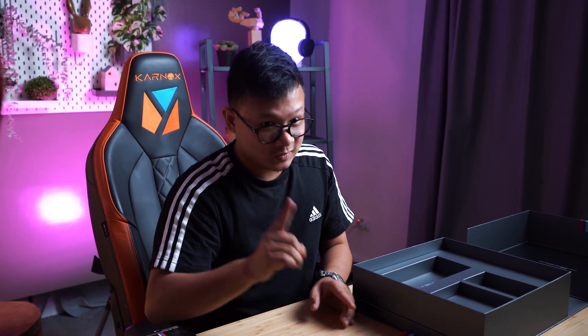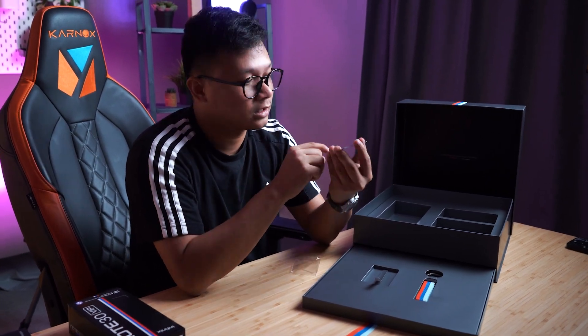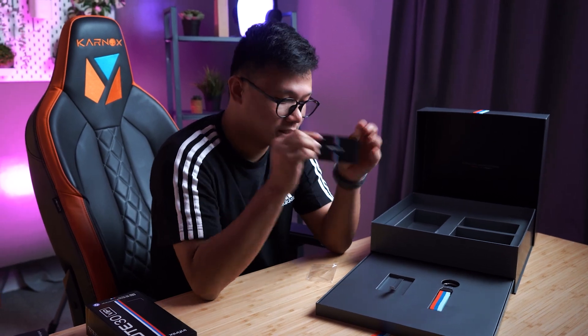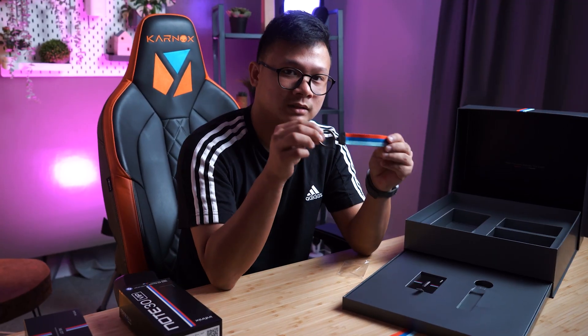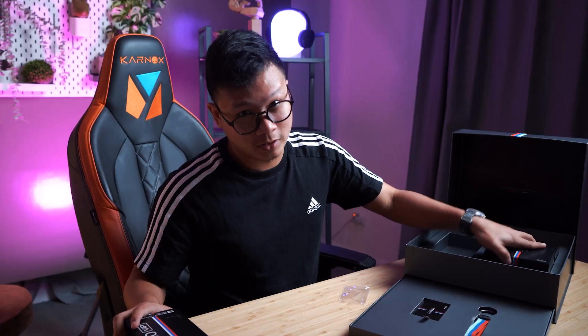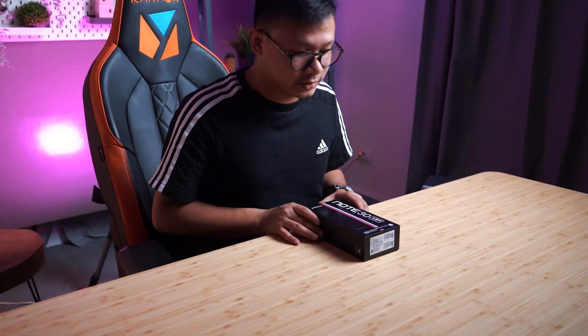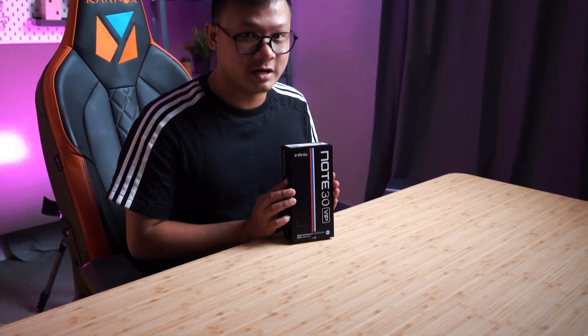And there's more underneath the box. So we pull that top right out — we have a card. We have a Note 30 VIP card right here, which has this carbon-like finish to it. Pretty nice. As well as a cute little keychain for your keys or whatnot. Now let's go ahead and check out the main part of the show — the phone itself. Let's take a closer look at the Note 30 VIP BMW edition.